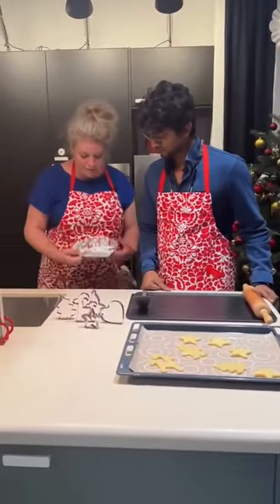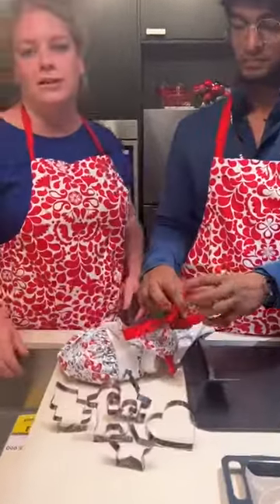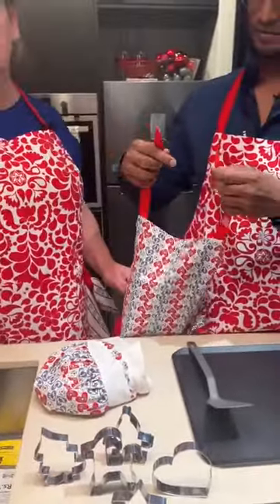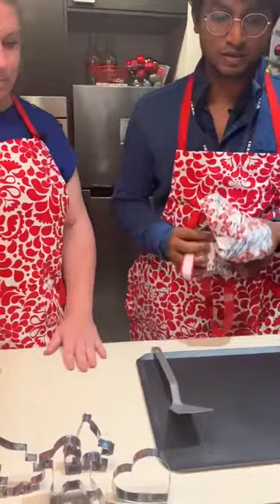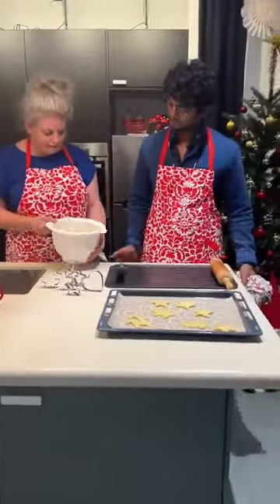Do we have anything for kids? Yes, we do! We have the apron and a little hat as well for kids, because baking is a great activity to do at home. Keep your kids' clothes protected — it comes with velcro on the top so it's easy to adjust for every age, and this cute little hat makes it complete.